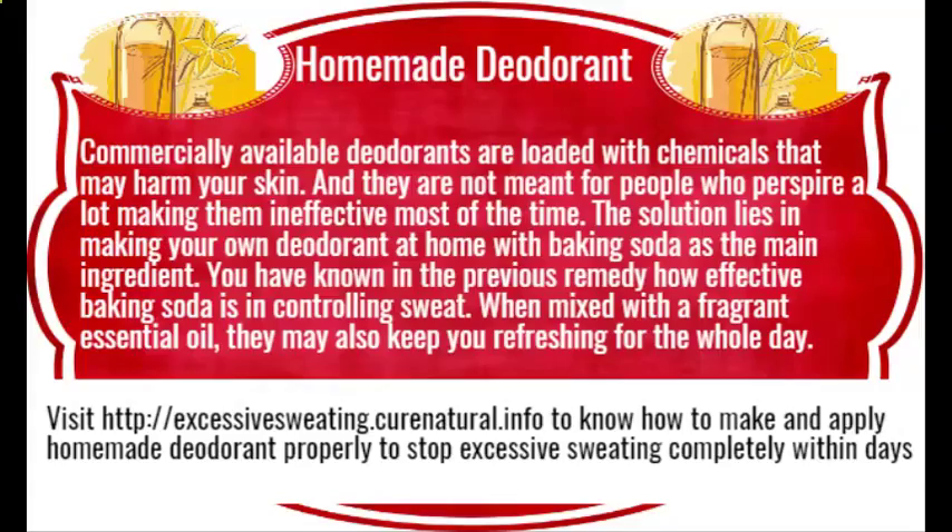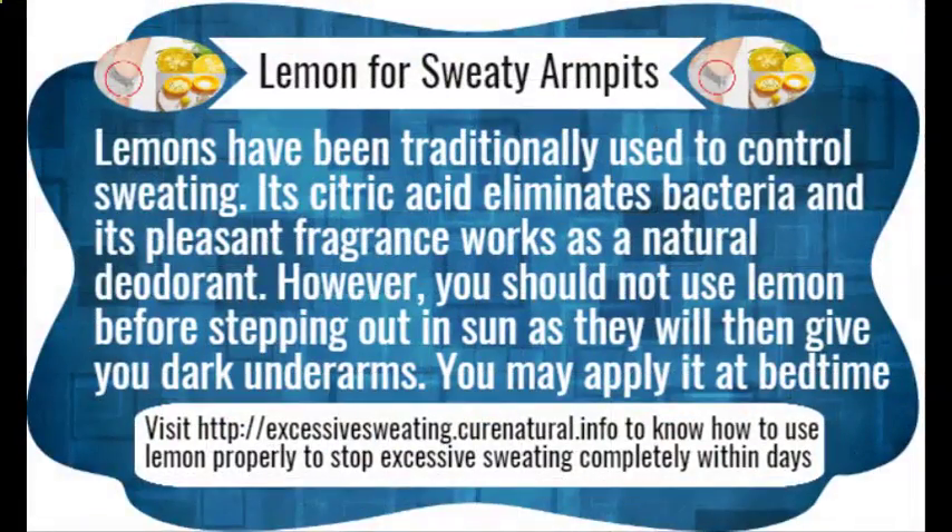Apple cider vinegar is the mother of home remedies, as it is used for various conditions including sweating. This vinegar balances the pH level of body areas like armpits or feet so that bacteria find it difficult to thrive there. Here are some ways how to use apple cider vinegar for eliminating sweating.